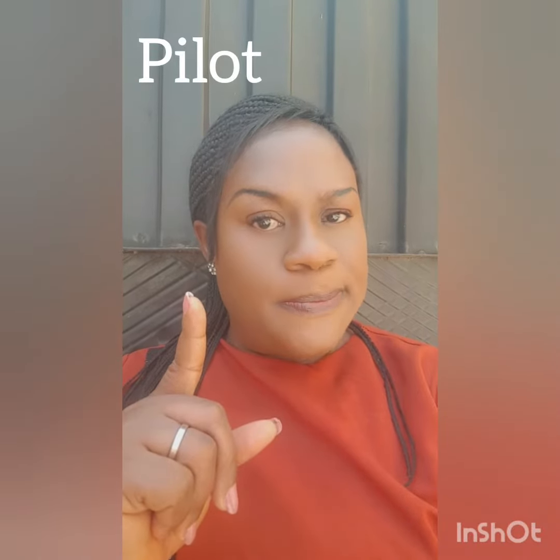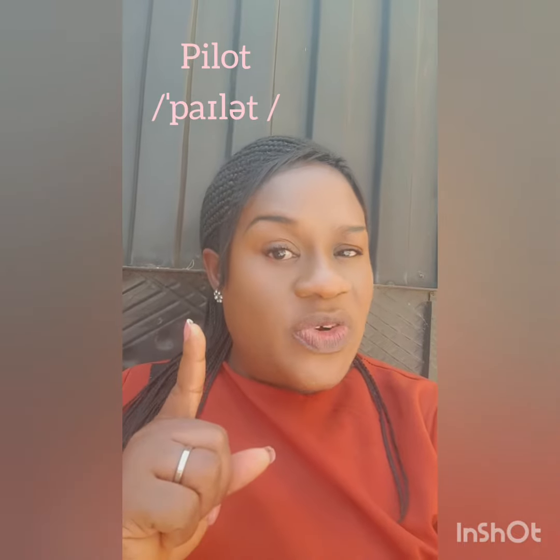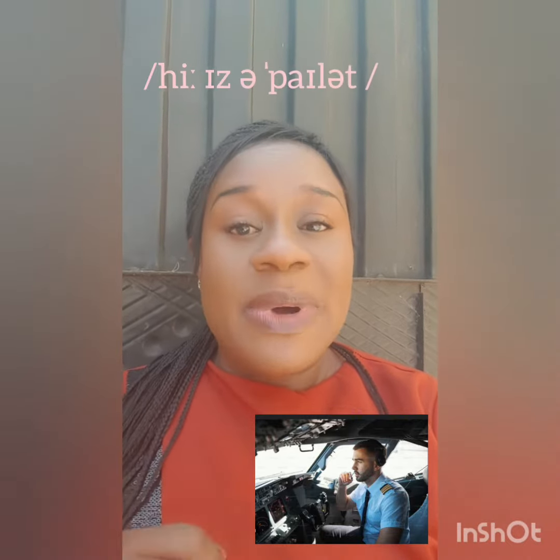Hi, I am here again to teach you one or two words and let's correct ourselves. The words are this, this and this. The first word is pronounced as 'pilot' — pilot, not 'pilot'. He's a pilot.